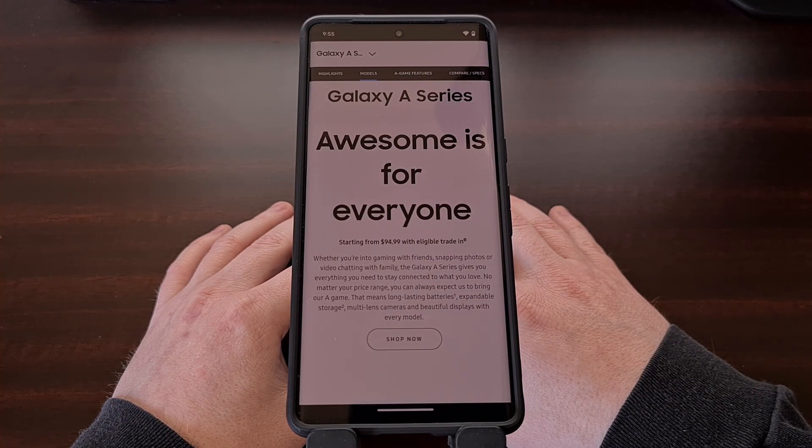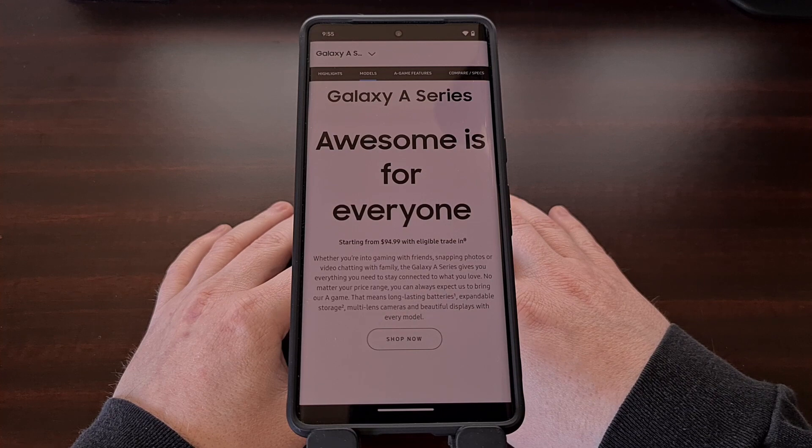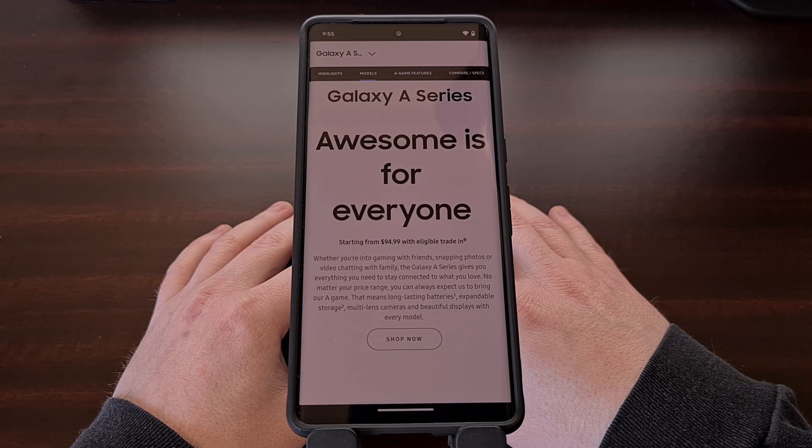The Galaxy A series from Samsung has become incredibly popular due to the performance it has been able to achieve at the price point they are available at. And when these devices were released, we learned that the Galaxy A73, Galaxy A72, Galaxy A53, Galaxy A52, the Galaxy A52 5G, Galaxy A52s, Galaxy A33, Galaxy A23, the Galaxy A14, Galaxy A13, and the Galaxy A04s will be getting updated to Android 14.